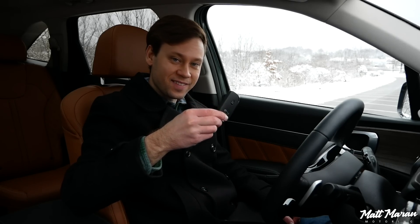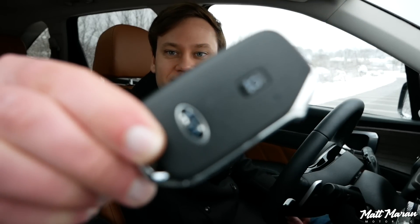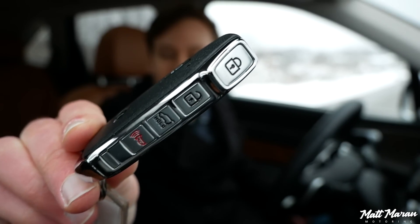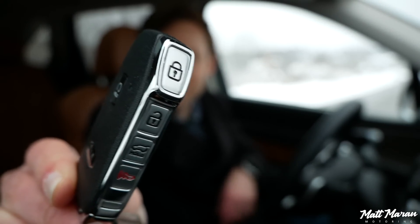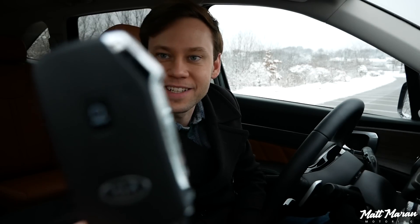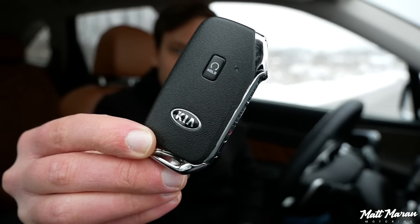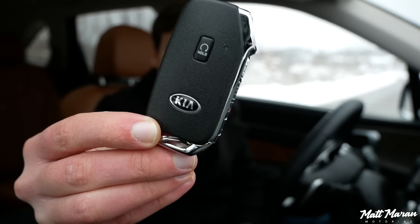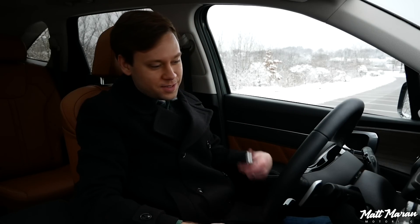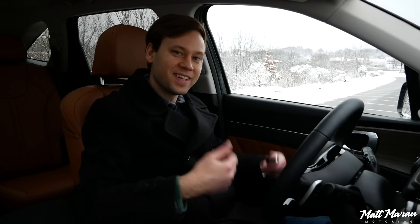Let's start up and go for a drive. The Sorento has the new Kia key, which is a really cool key — just a logo on the front, remote start, and all your buttons on the sides including the lock button on top, kind of like a trigger switch. It's very cool, high-quality feeling with a nice weight to it. It's keyless access, keyless entry, and push-button start, so you just leave the key in your pocket and hit the button and it starts right up.